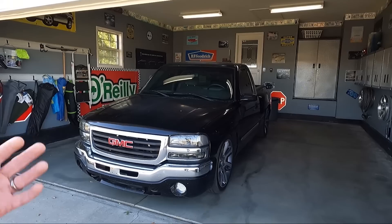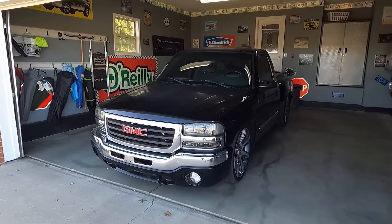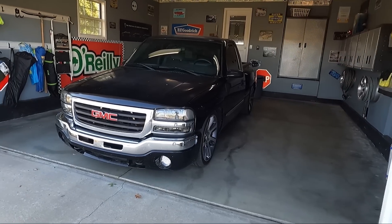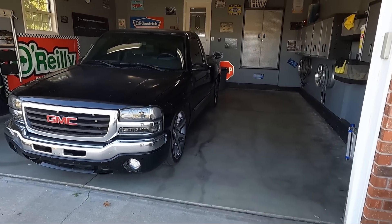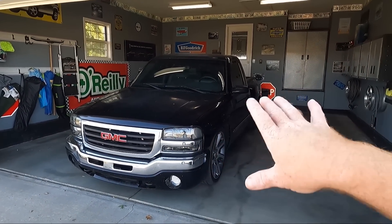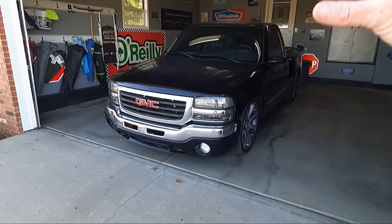This one needs some stuff. We're going to go around and talk about the stuff it needs and what I plan on doing, but ultimately guys it is a running, driving truck with no issues keeping me from driving it right now. So I can drive this and get little pieces in between bigger videos. I like to tinker, I like to play.